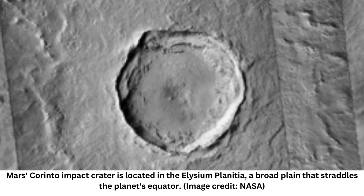The main impact crater, known as Carinto, measures around 8.7 miles (14 kilometers) in diameter and is located in Elysium Planitia, a broad plane that straddles Mars' equator.